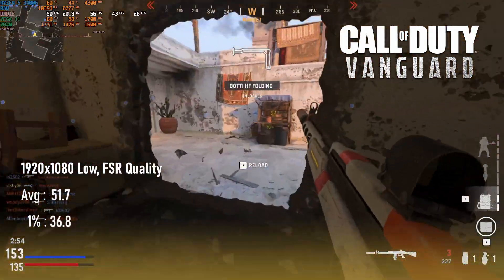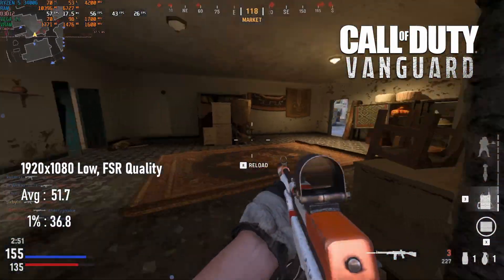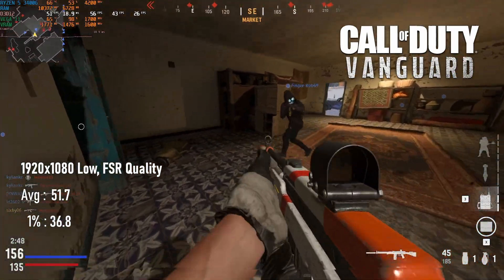At 1080 low with quality FSR, I saw 51 FPS on average — about 8 to 10% lower than the 5600G.